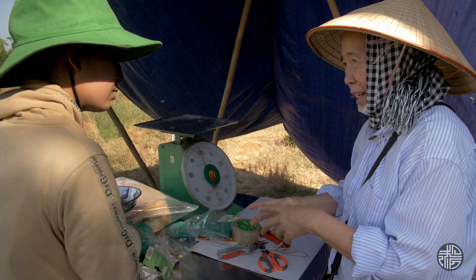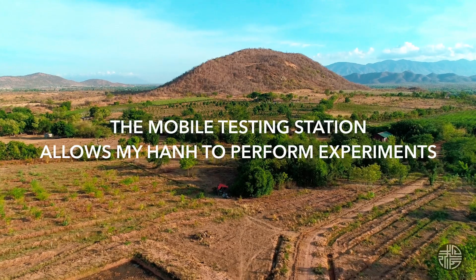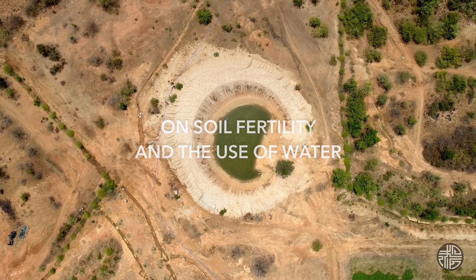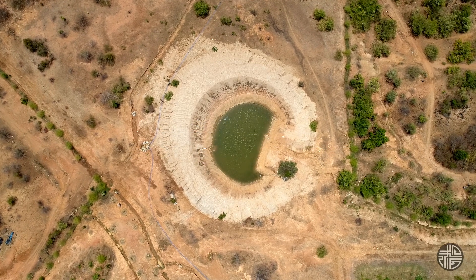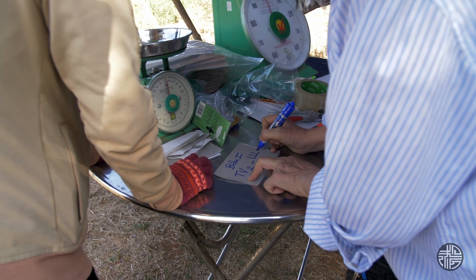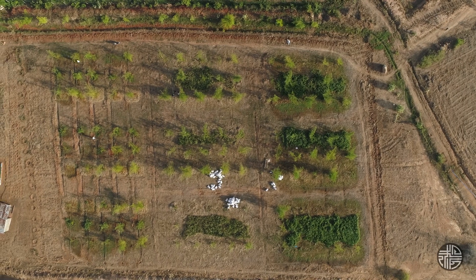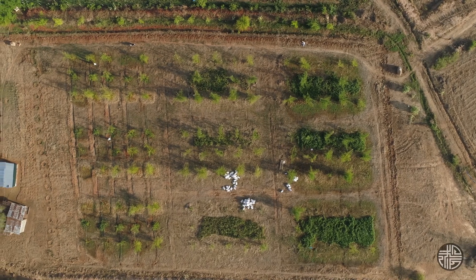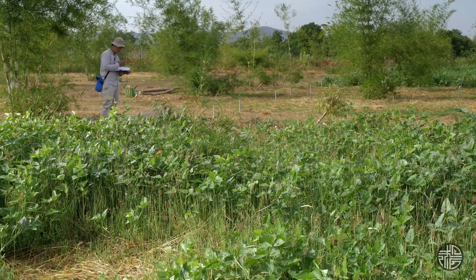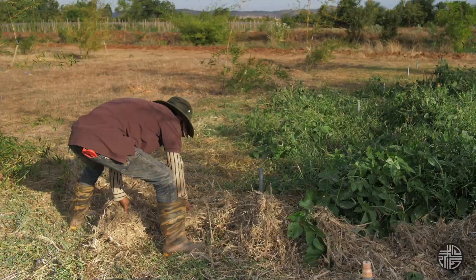We have three different blocks to increase the fertilization of the soil. One block is the control — témoin — with nothing covering the soil. The second, we sow beans — haricots — as a vegetable garden. And the third, we have shredded bamboo branches and leaves to cover the soil as mulch.